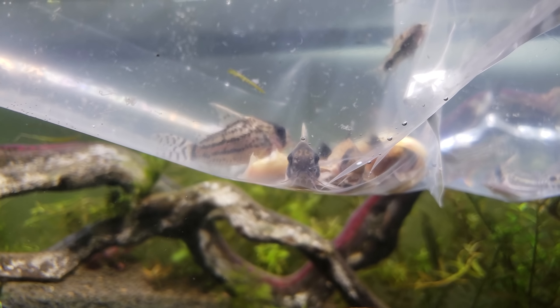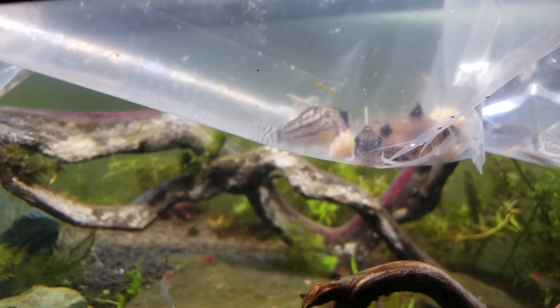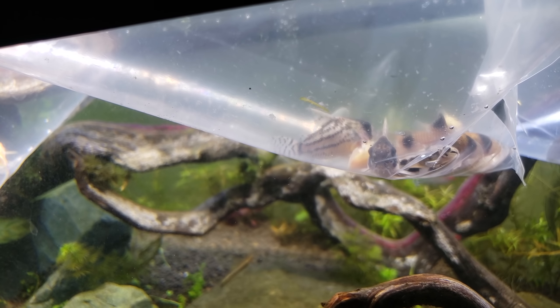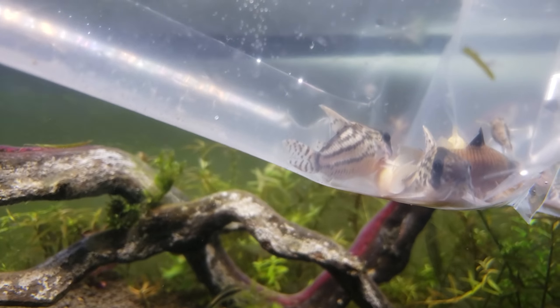And then we have some — I think they're called schwartzi corydoras. They're the striped ones there with the black line around their eye, kind of.